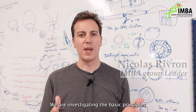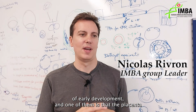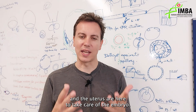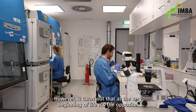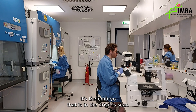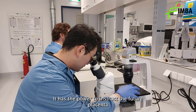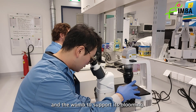We are investigating the basic principles of early development, and one of them is that the placenta and the uterus are here to take care of the embryo. However, it turns out that at the very beginning of life, it's the opposite. It's the embryo that is in the driver's seat. It has the power to instruct the future placenta and the womb to support its blooming.